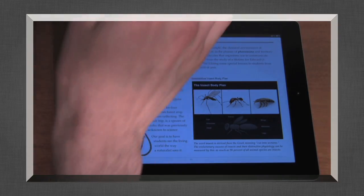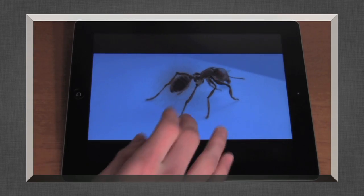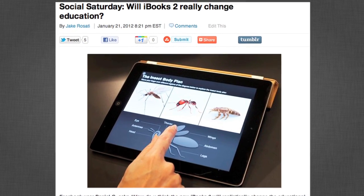Apple partnered with a bunch of the major textbook brands like Pearson and McGraw-Hill to bring these totally new digital interactive textbooks to iBooks and iPad. They have video, 3D models, pictures, multi-touch gestures — it's all really cool. It's definitely a new way to interact with technology and will probably help students, though it does have some downsides. I talked about that in Social Saturday — links to all the news, videos, and articles are down below, and I did a hands-on video if you want a more in-depth look at the interface.